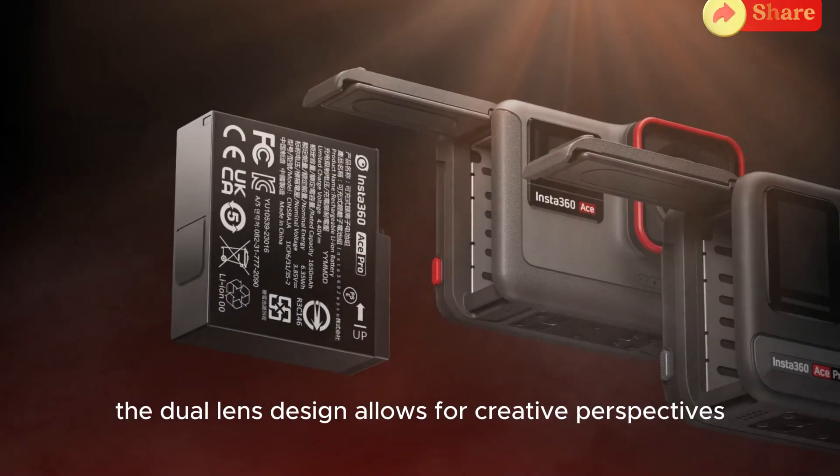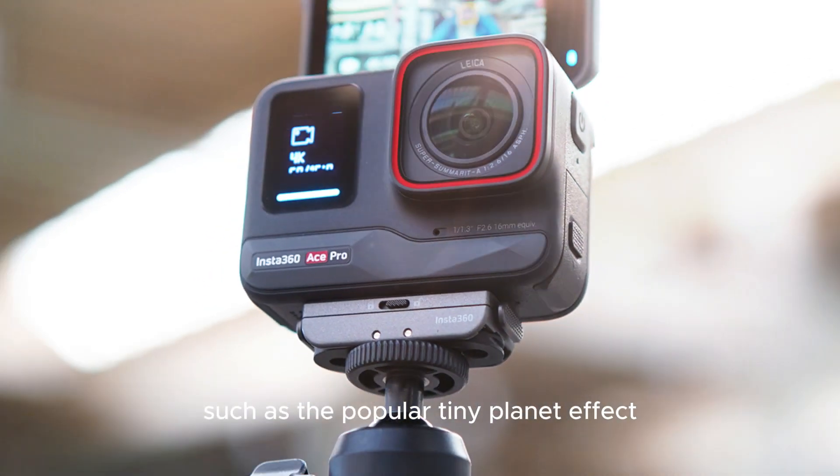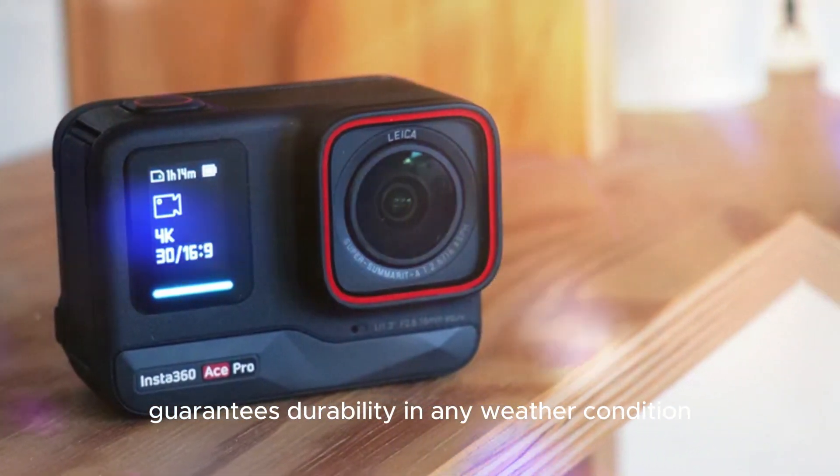The dual-lens design allows for creative perspectives, such as the popular Tiny Planet effect, while the waterproof construction guarantees durability in any weather condition.